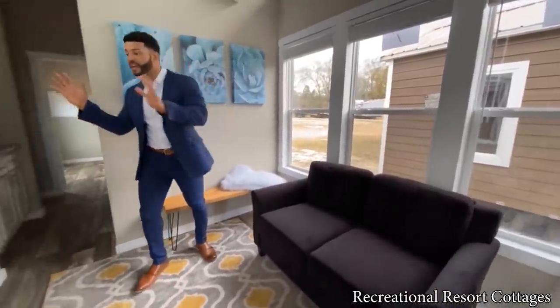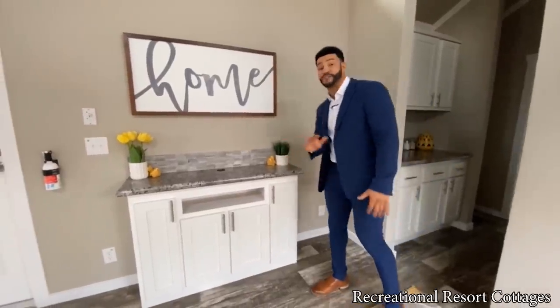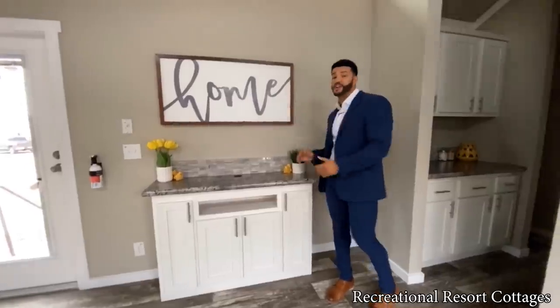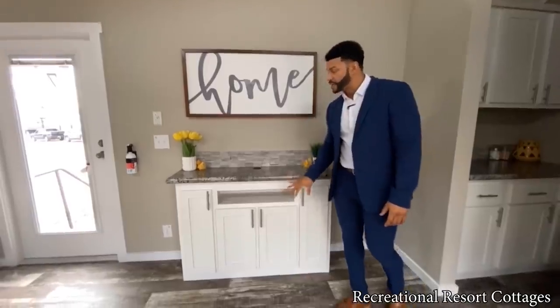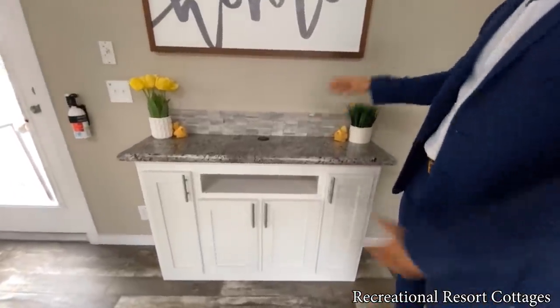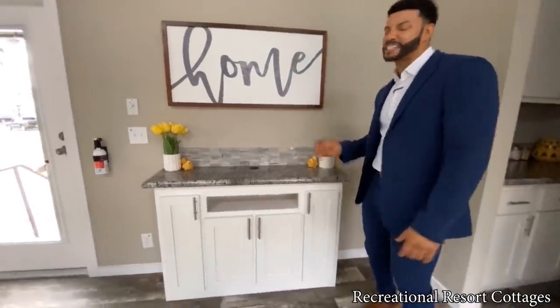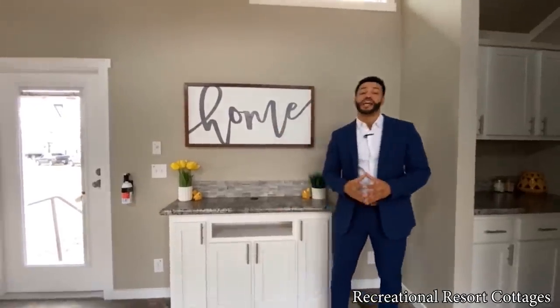Right across from the seating area you have your built-in entertainment center — this is an option you can choose to have or omit. You can put in your own entertainment center or just mount your TV on the wall. Here we chose to add it — cabinets down below, space for your TV, everything pre-prepped, and we've even got the mosaic backsplash to add that pop of elegance.